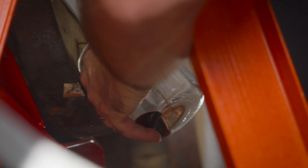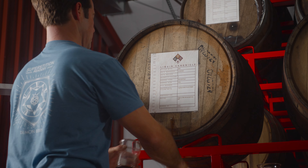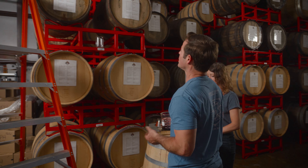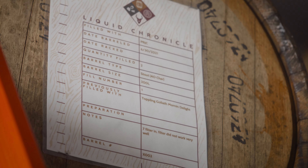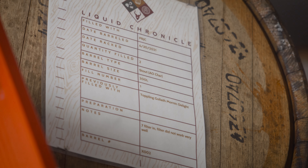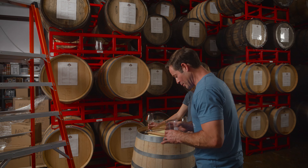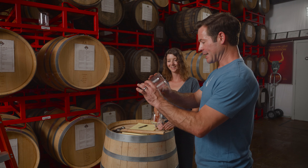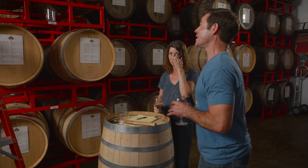Nice sample stream. Great color — that is beautiful. Our barrel is a Toppling Goliath Morning Delight, filled one time by us. It's a stout barrel, formerly a heavy charred American oak barrel that I believe made bourbon. We did a coarse filter going in, and the notes from the production crew were that the filter didn't work very well that day, so we're not expecting it to be super bright and clear.